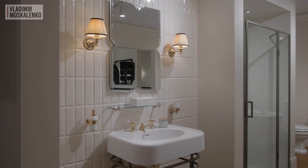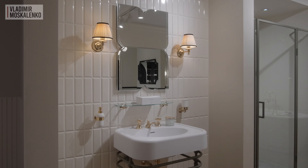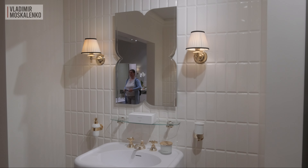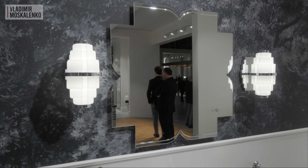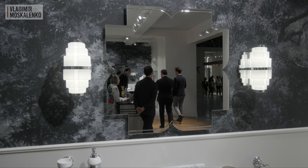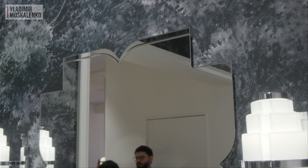Mirrors often play a significant role in defining the aesthetics of a bathroom space. I recommend not underestimating the aesthetic power of this item, especially since it also serves a very functional purpose. The Papillon mirrors deserve special attention. It's a butterfly, and we can actually discern the silhouette of this insect in the shape of the mirror. Moreover, there is a version with storage shelves hidden right behind the mirror.